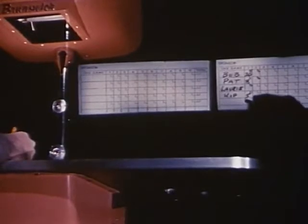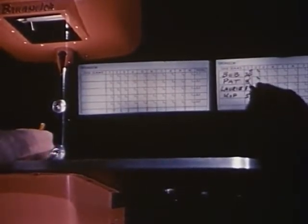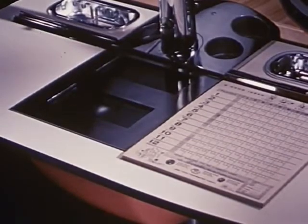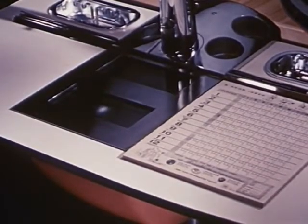The improved, exclusive Brunswick telescope is unmatched in the field — brilliant, crisp projection. And the auxiliary light for open-play score sheets is another first that Brunswick brings to bowling.